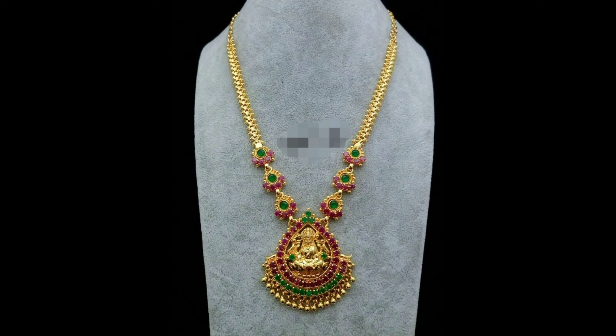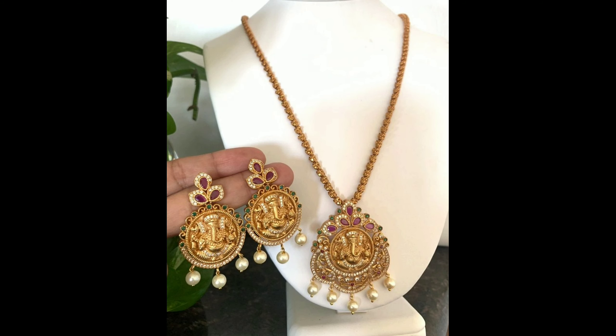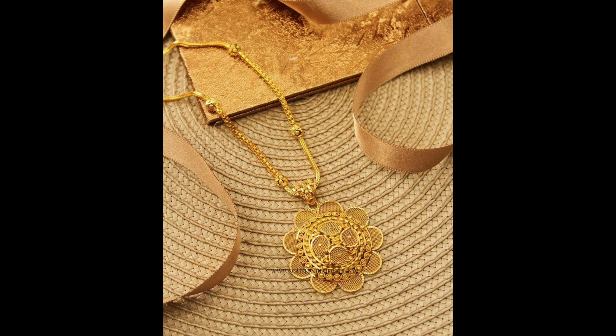With multicolor stones. This is a gold finisher long Ganesha pendant set. It comes with matching earrings with multicolor stones.